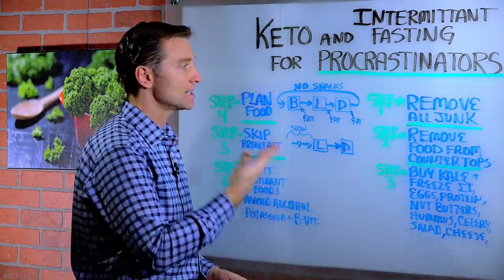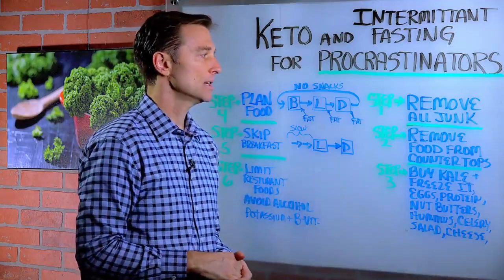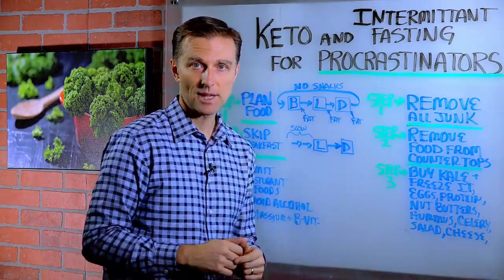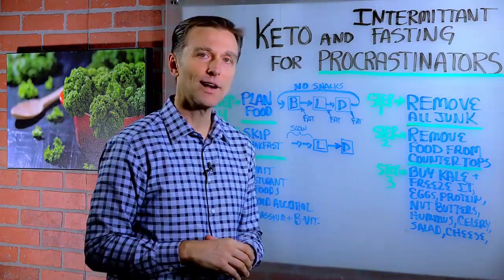That's it — six simple steps. Anyone can do this. So go ahead and start with step one. Thanks for watching.